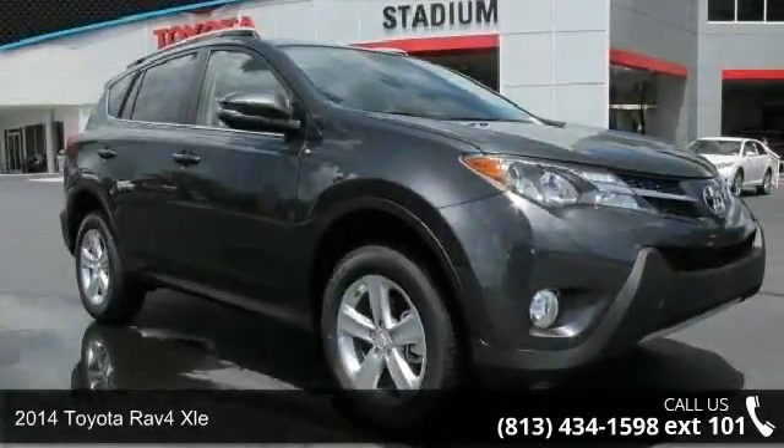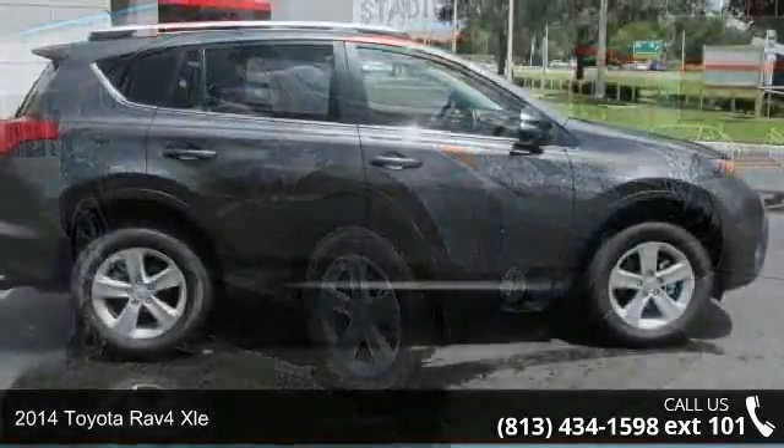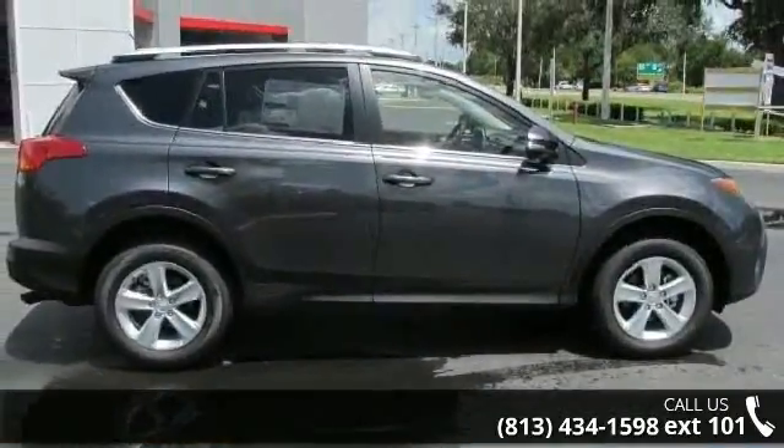Check out this 2014 Toyota RAV4 XLE. If you are looking for a first-rate auto, this one could be yours today.